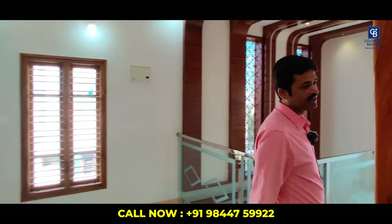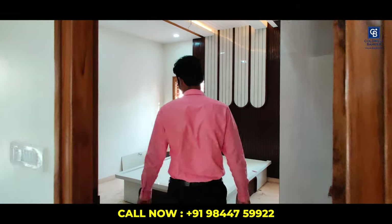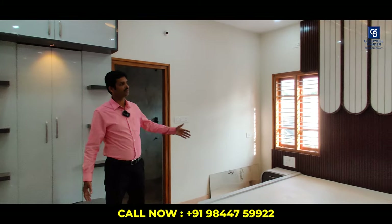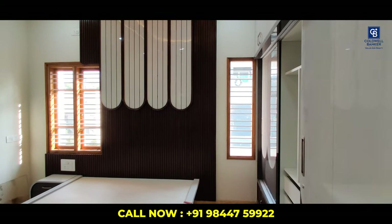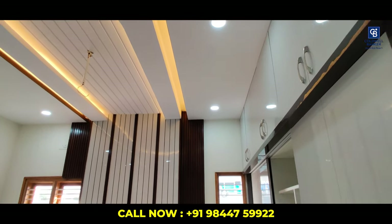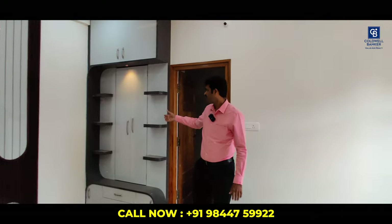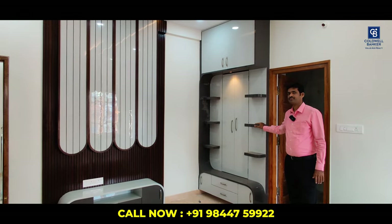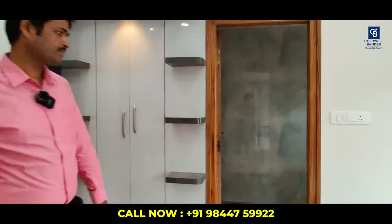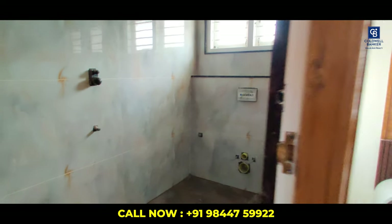Now let's get into the third bedroom on the second floor. This bedroom has a cot with a design, fall ceiling with lights, cupboards, TV cabinet, and a storage space. This bedroom also has an attached washroom — commodes and taps are yet to be fixed.